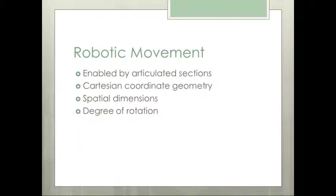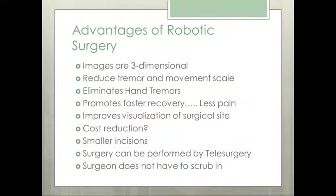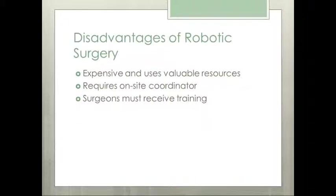The surgical robot system movements closely resemble the actions of the human body, allowing the arm to move up, down, side to side, and back and forth. Some of the advantages of having robotic surgery are that the images are three-dimensional, it reduces hand tremor, and it promotes faster recovery because less tissue is traumatized. Some disadvantages are that it is expensive and some insurances still do not cover it.